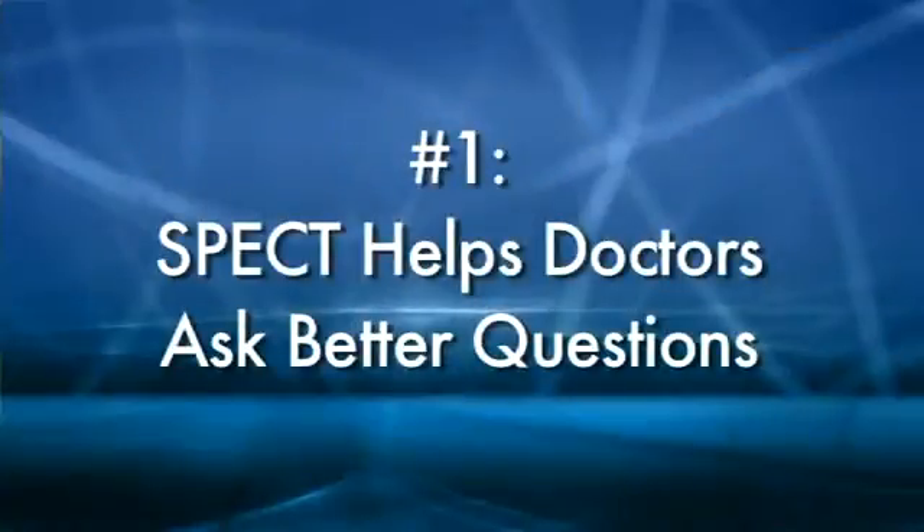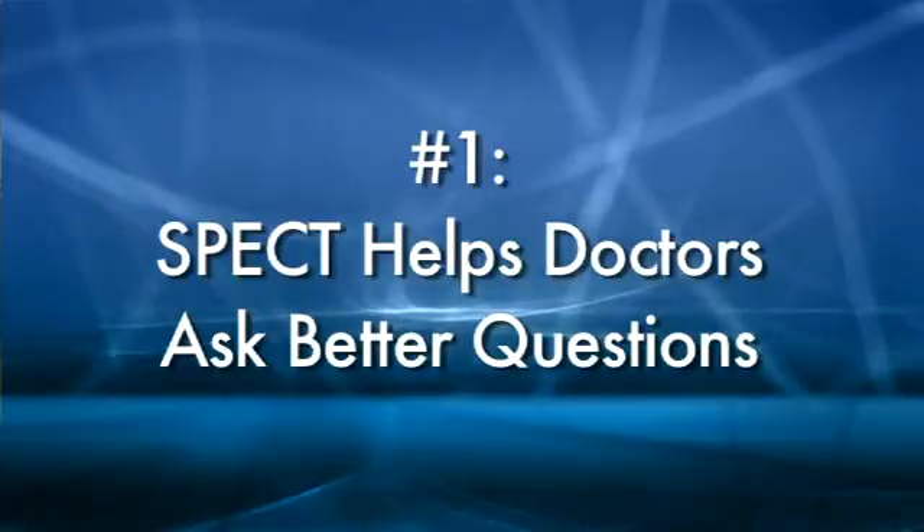Here are 12 ways SPECT scans can help. One: SPECT scans help doctors ask better questions.